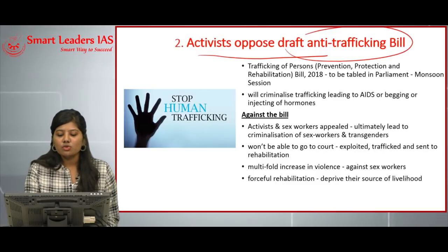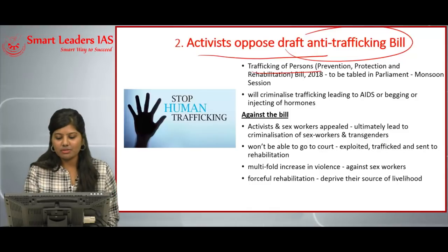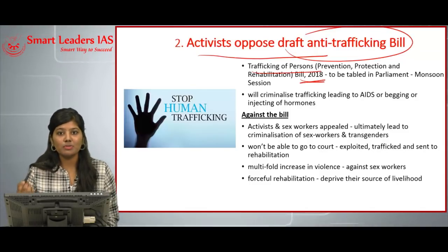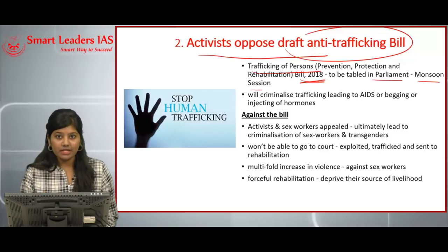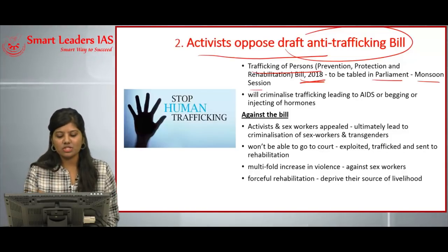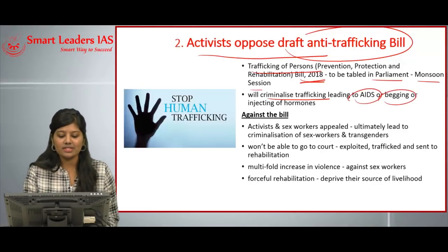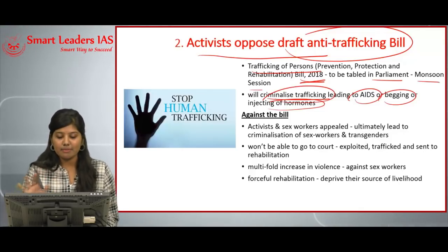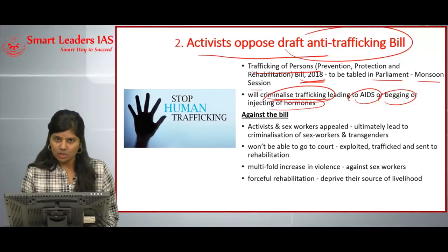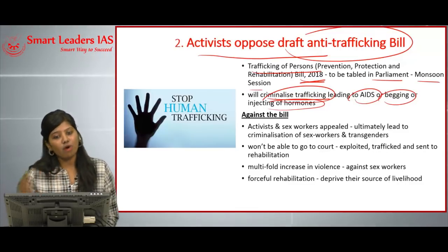The second article is activists opposing the draft anti-trafficking bill. The Trafficking of Persons Prevention, Protection and Rehabilitation Bill 2018 is planned to be tabled in parliament during the monsoon session in July 2018. If implemented, it will criminalize trafficking that leads to AIDS, begging, and involuntary injection of hormones. Some people are against this bill and some are for it.